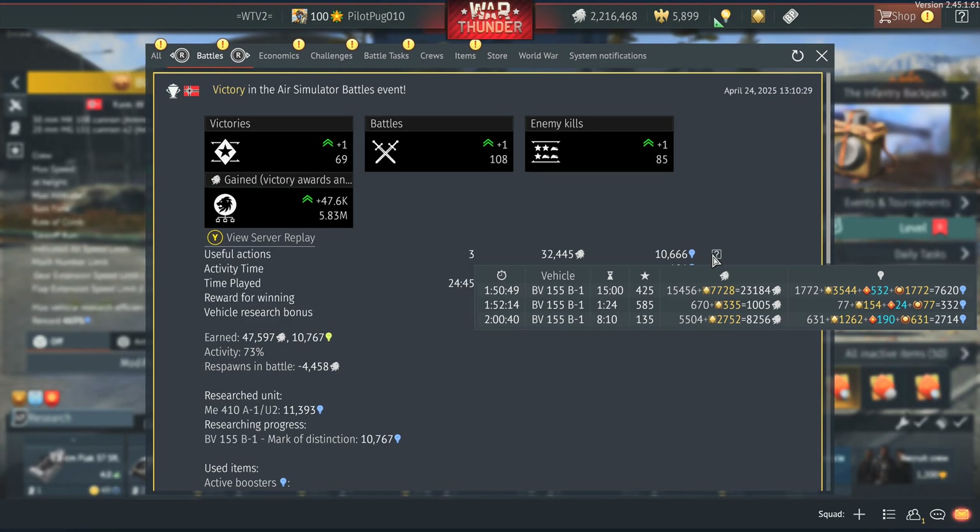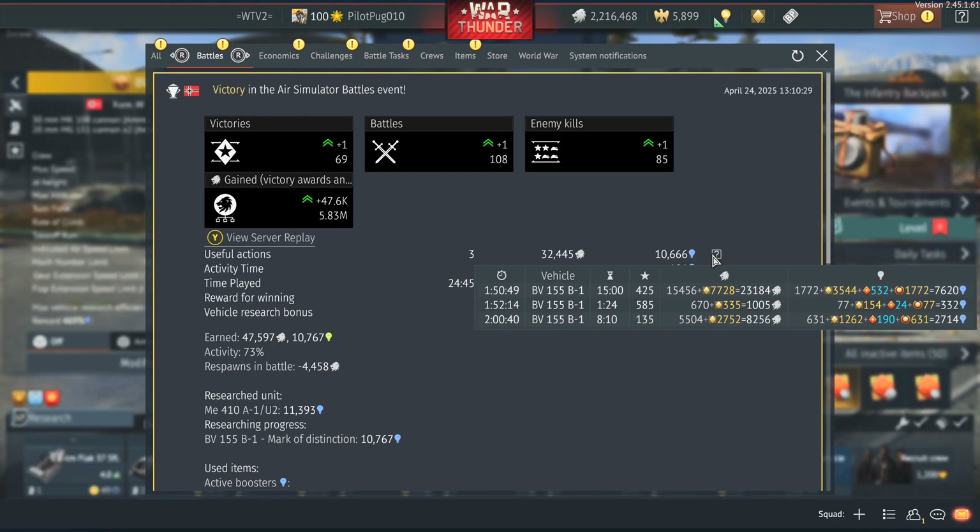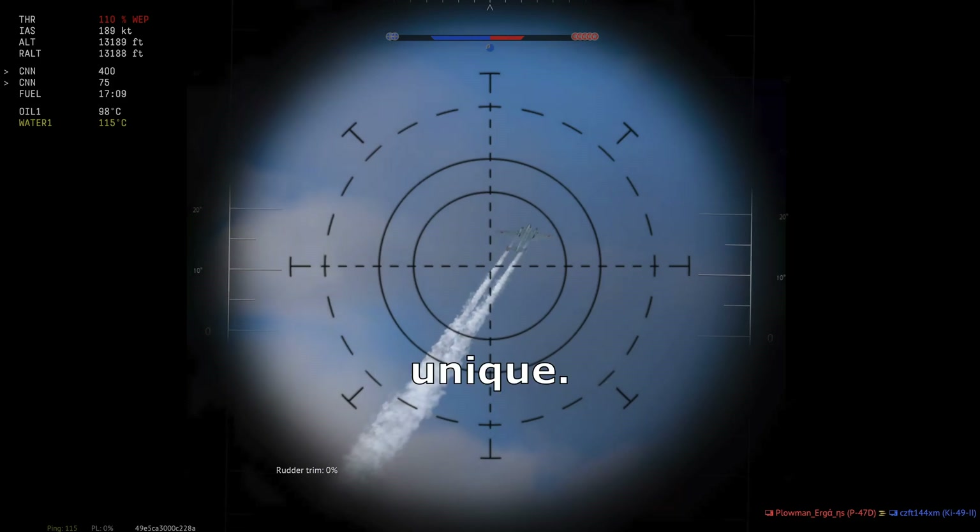Let's have a quick look at the rewards. In total, I shot an AI and captured a point — the rewards are quite good. I had a kill after that but the recording didn't work. And the last action was just a death. I'd say rewards are pretty good for a BR 4.0 aircraft. If you can still get this somehow — it was an old Battle Pass vehicle — but if you can get it in a future event, it's a good one. It's fun to fly and very unique.